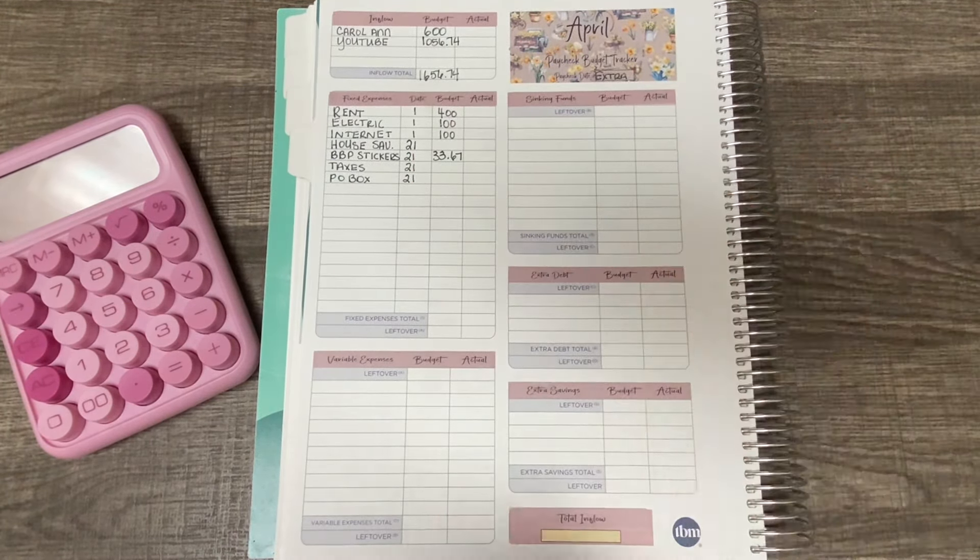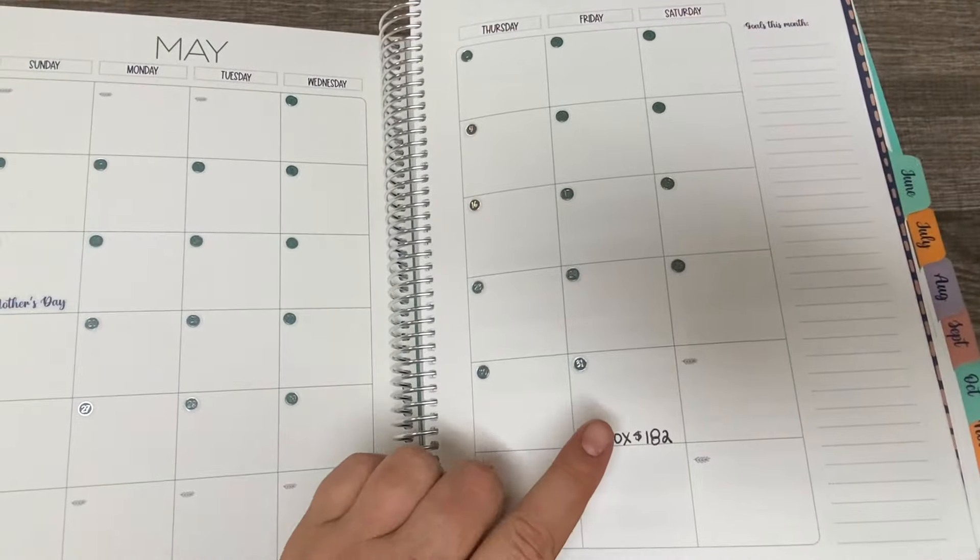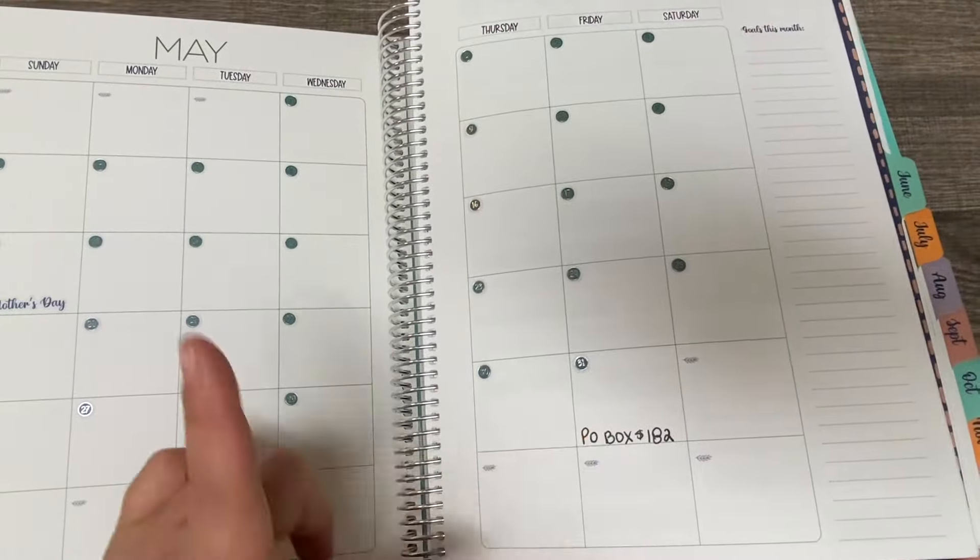I want to jump to PO Box because I'll come back to savings and taxes last. In May, on the 31st, I want to set that money aside now — you can pay it up to 30 days in advance, so at the end of April I can pay it. That's $182 for PO Box. Now I want to see how much I need to set aside in taxes — I'm going to set aside 25%, which is essentially $265, for taxes.